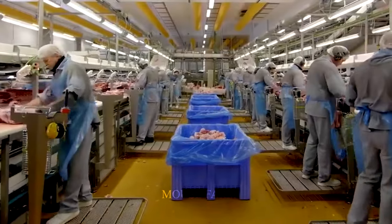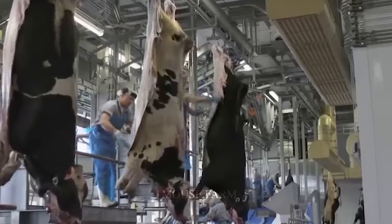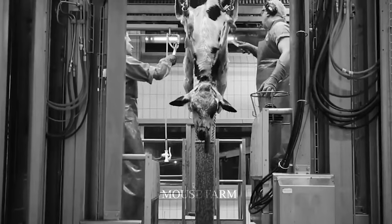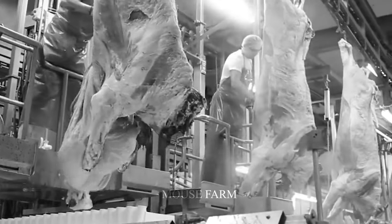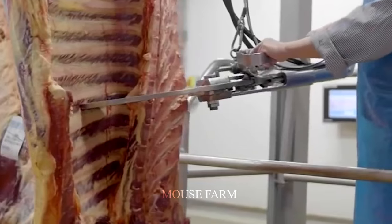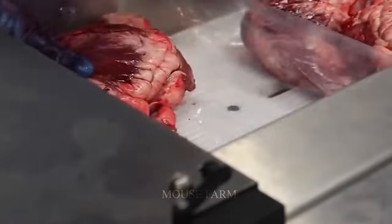Now let's look at the largest beef processing and grinding plant in the United States. A team of professional staff performs the slaughtering process with sophisticated techniques to ensure the animals are comfortable with minimal pain. The beef is then transferred to the processing line, which involves removing unused parts and sorting the meat into different categories, such as beef cuts and ground beef.